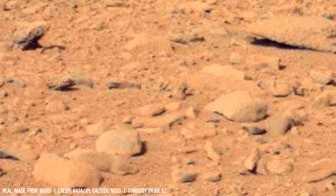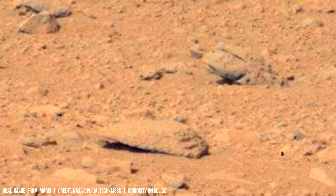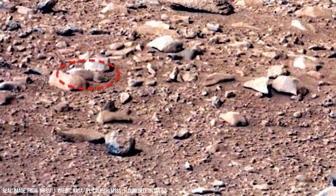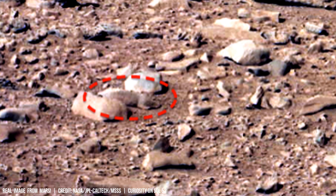Mars' south pole shifts by about 15% each year due to changing sunlight and air. Martian weather shapes its surface, showing how astronomy impacts geology.